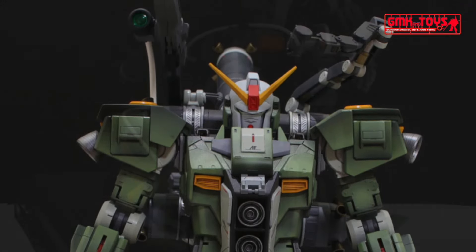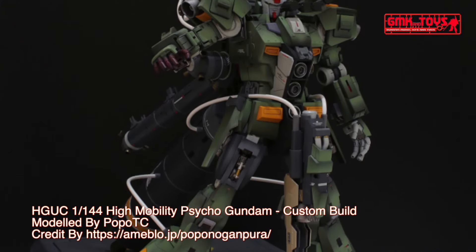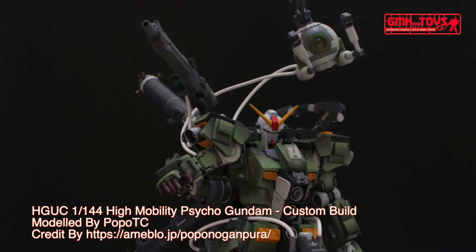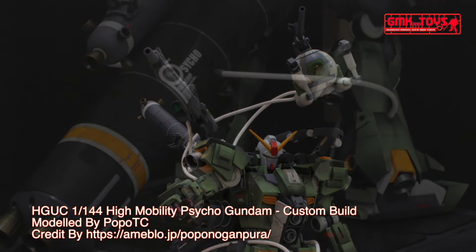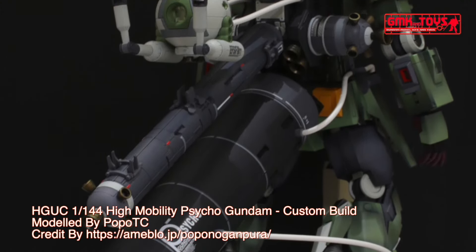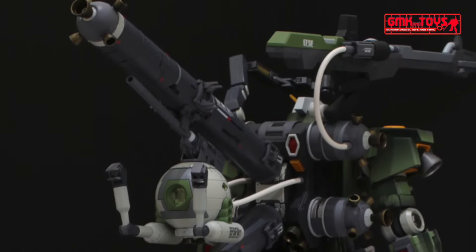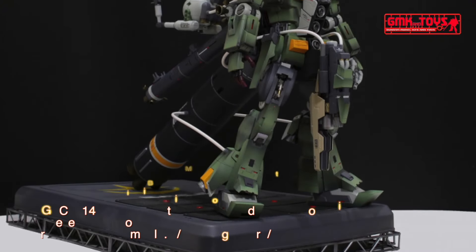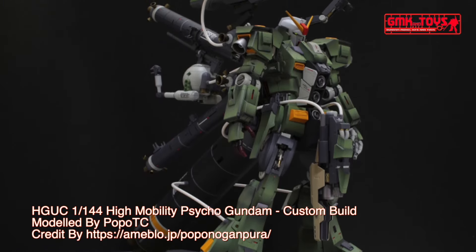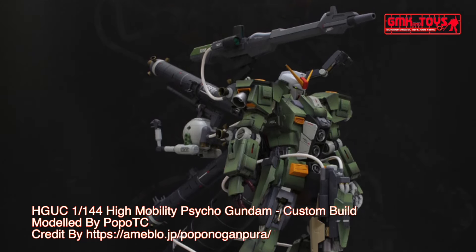Technical specifications of Psycho Gundam: Classification — Prototype Cyber Newtype-use Transformable Heavy Assault Mobile Armor. Model number: MRX-009. Official name: Psycho Gundam. Overall height: 40.0 meters (MS mode), 30.2 meters (MF mode). Overall width: 32.4 meters (MF mode). Base weight: 214.1 metric tons. Full weight: 388.6 metric tons. Power source: Minovsky Ultracompact Fusion Reactor. Generator output: 33,600 kilowatts. Armor material: Gundarium Alloy.